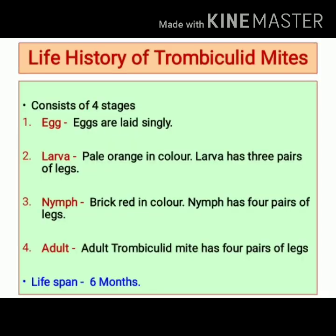The life history of trombiculid mites consists of four stages: egg, larva, nymph, and adult. Eggs are laid singly. The larva is pale orange in color and has three pairs of legs. The nymph is brick red in color and has four pairs of legs. The adult trombiculid mite also has four pairs of legs. The entire lifespan of trombiculid mites is six months.